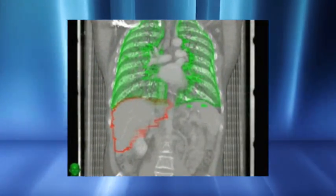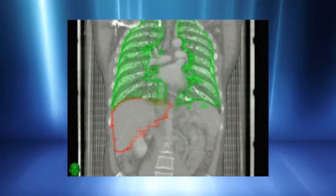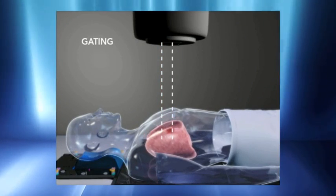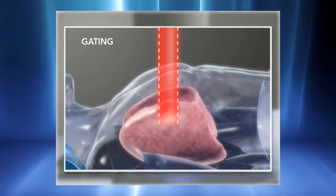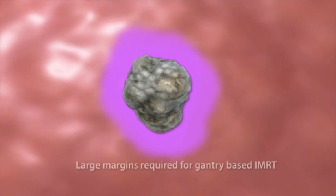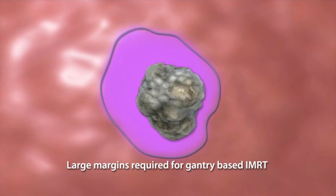Safely delivering lung radiosurgery presents considerable challenges given continuous respiratory-induced motion and significant surrounding healthy tissue. Gantry-based techniques such as arching IMRT often treat the target's entire range of motion and cover extensive healthy tissue with potentially harmful high doses of radiation. Other gantry-based techniques such as respiratory gating and breath holding have been developed to minimize healthy tissue exposure and toxicity. However, well-documented inaccuracies with such gantry-based techniques require large planning margins and are often suboptimal when delivering the high doses required for lung radiosurgery.